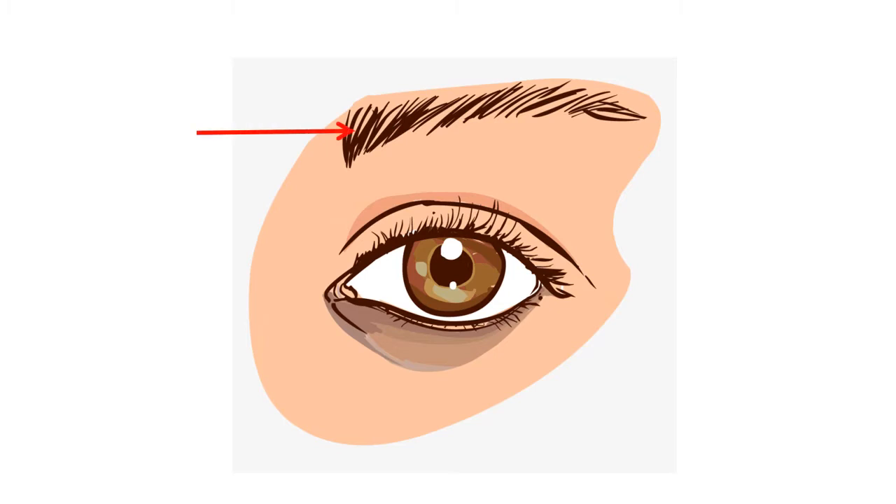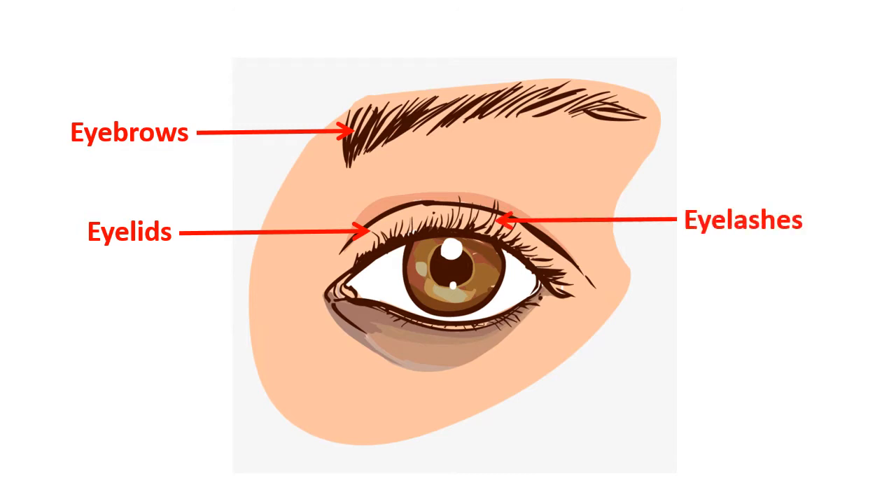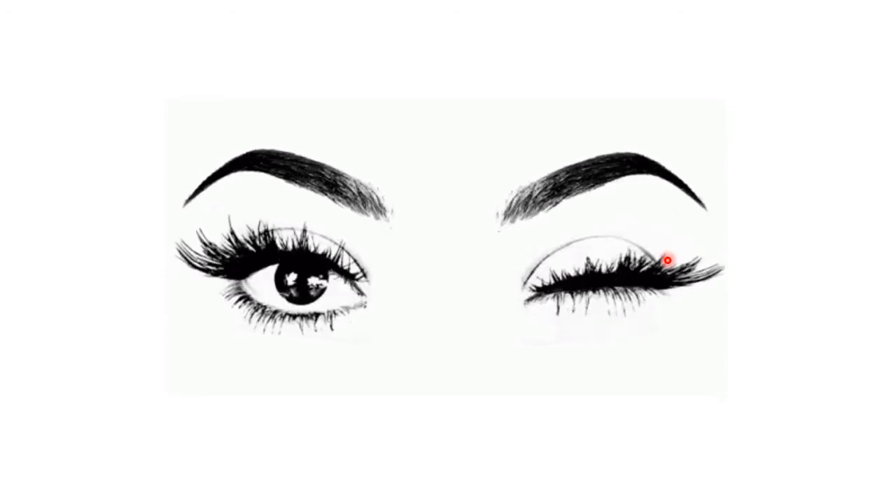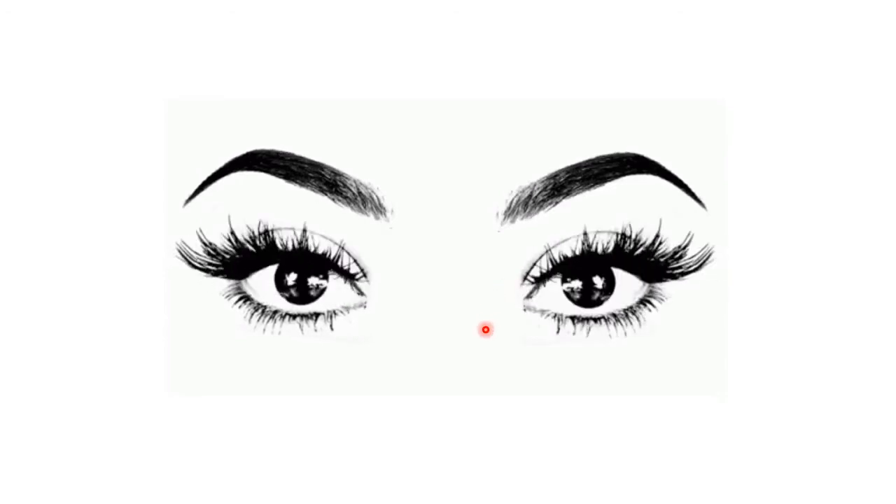Do we only have eyes, or are there things around our eyes that protect them? We have eyebrows above our eyes. We have eyelids — the eyelids let us close our eyes. And we have eyelashes. So, eyebrows, eyelids, and eyelashes. These parts actually protect our eyes. The eyelids are the ones that let us close our eyes, and the eyelashes are also beautiful and make our face more beautiful.